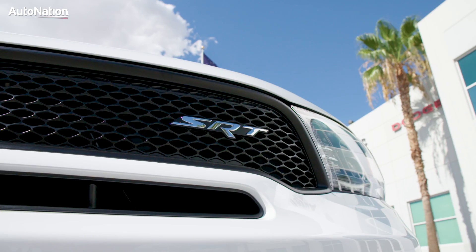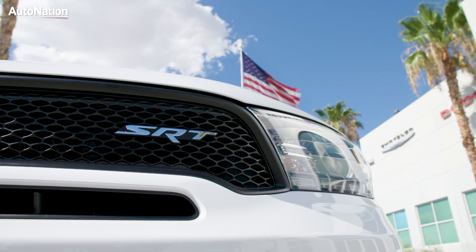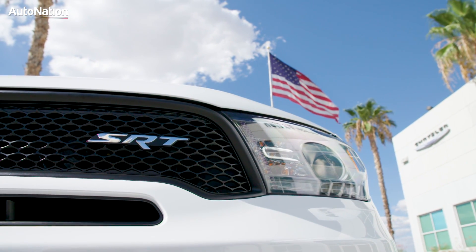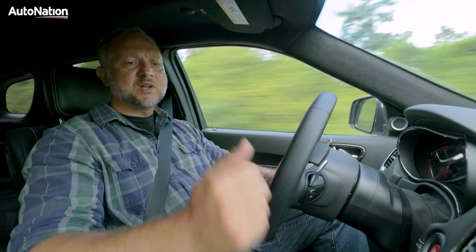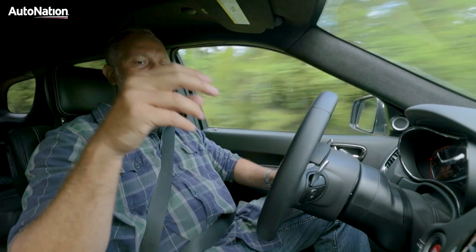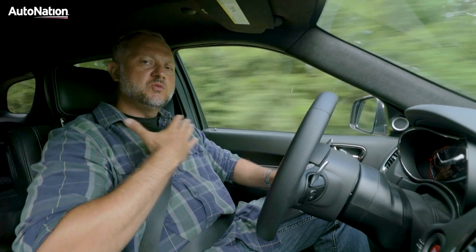It is an SRT vehicle, which means the engineers really put some time into this. You can go into the SRT pages and customize everything from the transmission to the paddle shifters, stability control, how you want your all-wheel drive set, and steering. Basically, everything is customizable to the driver.